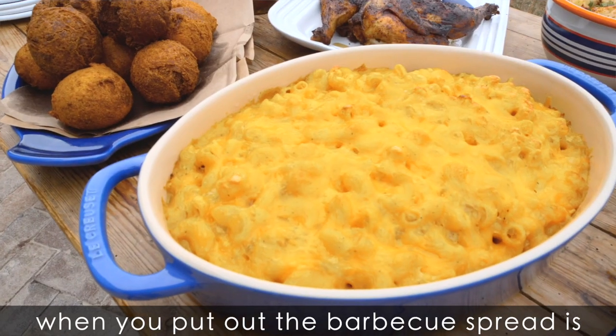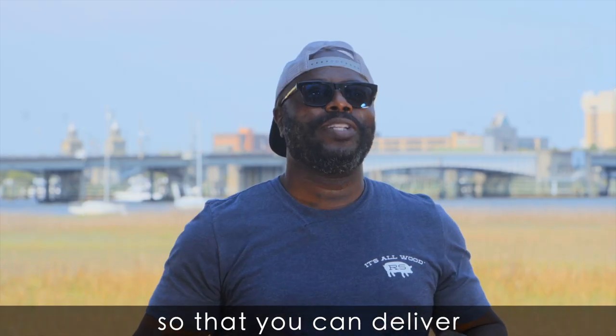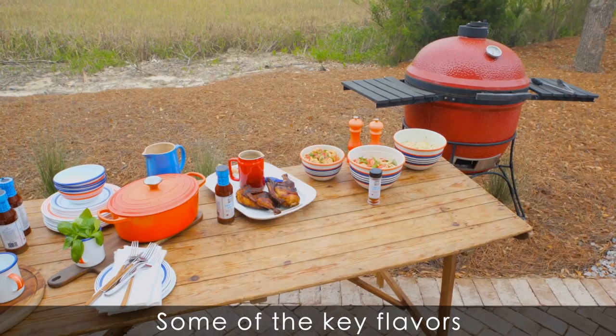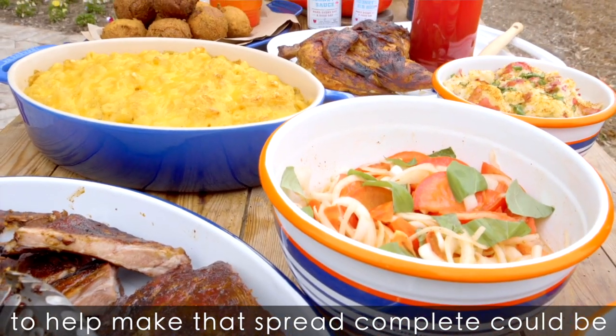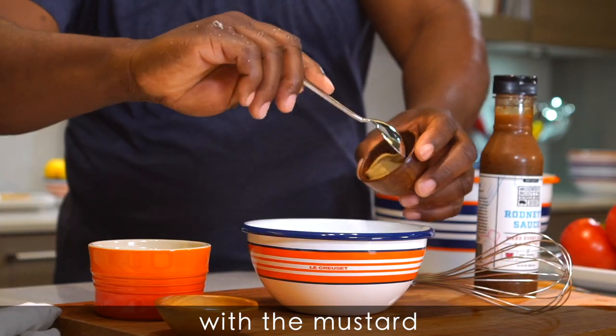The role of side dishes when you put out the barbecue spread is you want everything to kind of work together so that you can deliver an unforgettable backyard experience. Some of the key flavors that parallel well with barbecue to help make that spread complete could be potato salad, for example, with the mustard,